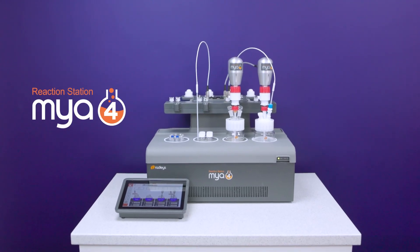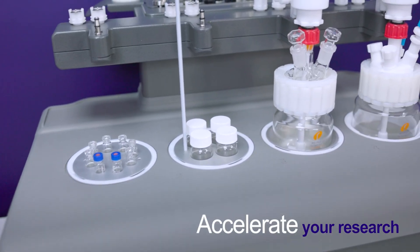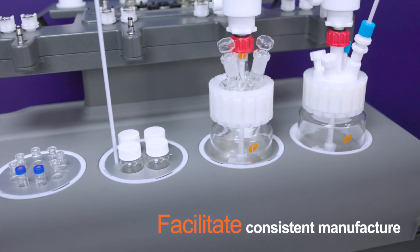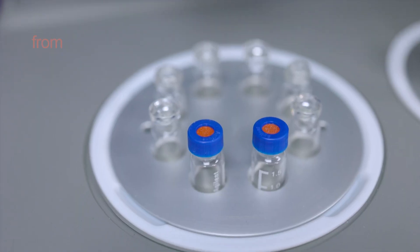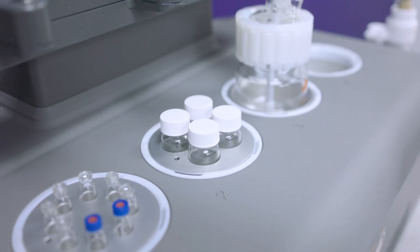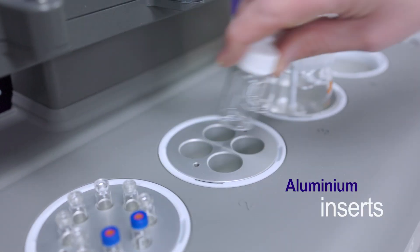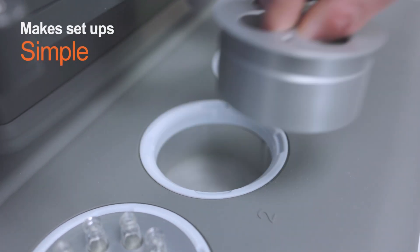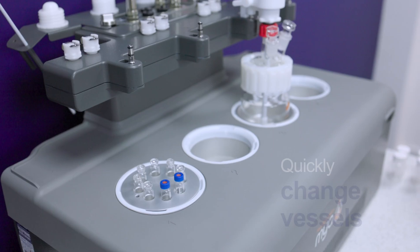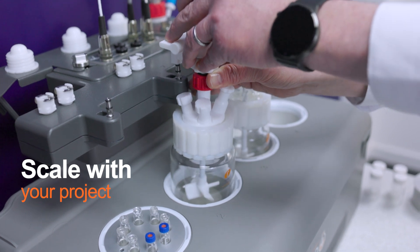Our Myo4 reaction station is a flexible solution to accelerate your research and facilitate consistent manufacture, with vessels from small vials through to 400mm process reactors. These vessels sit perfectly in a corresponding aluminium insert, making setup simple. You can quickly change vessel so that Myo4 can scale with your project, all on a compact footprint.